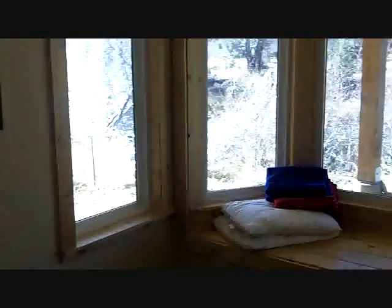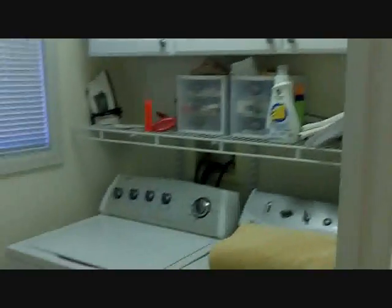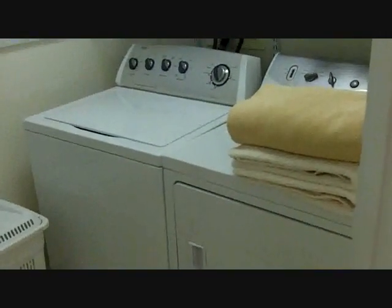Here is bedroom number two — not quite as large, but a nice little room with a bay window and great shots of the river. Here is the entrance to the master bedroom — a nice good size with a bay window with views right out to the river. Here is the master bath — a full bath with a jacuzzi tub, high quality tile work, and hickory cabinets. The huge closet has plenty of storage space for all your clothes, and a nice feature is the laundry is also in the closet — very convenient.